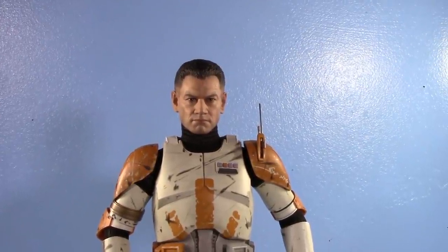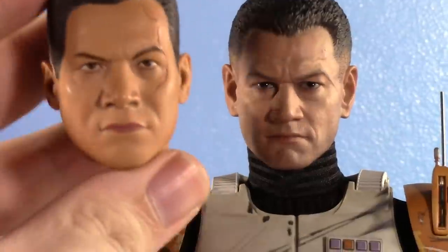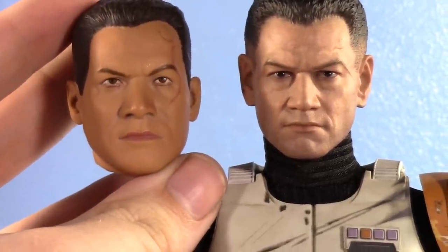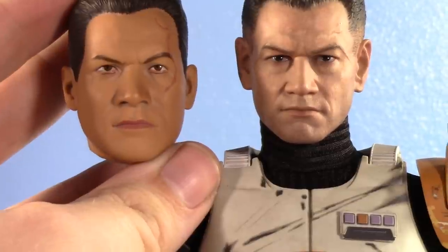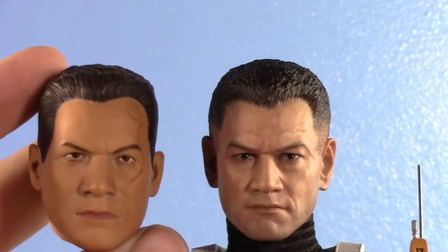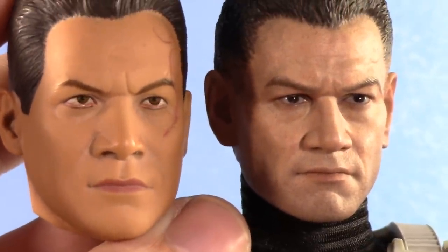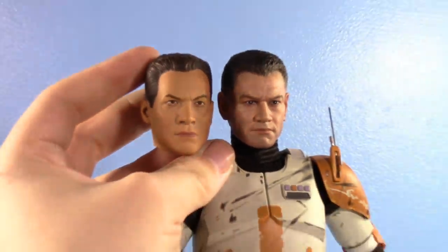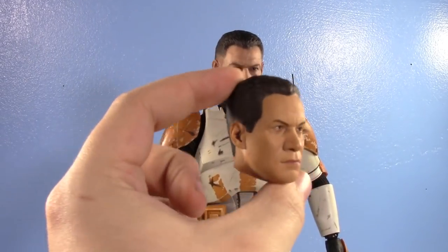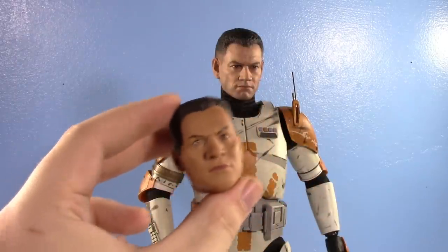We have to do a comparison — bring in the old Sideshow head. Oh my gosh, it looks so bad. I've never been a fan of it; I've always thought it looks cheap. Look at the difference in quality of the hair sculpt, the skin, the likeness. It's night and day. The new TVC ARC Troopers and Wolffe have a better head than this, and even the old 2002 Jango Fett from Hasbro has a better head than this.